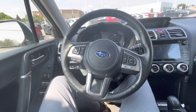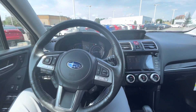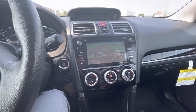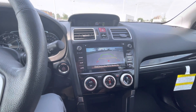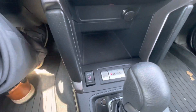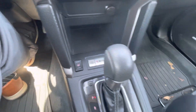This trim level gives you the Harman Kardon premium sound system, so the sound system is very nice in this vehicle. It has a nice seven-inch screen with navigation and a backup camera. There's a nice screen up top that gives you a bit more information, along with heated seats and the X-Mode all-wheel drive button down there.